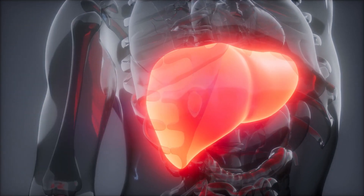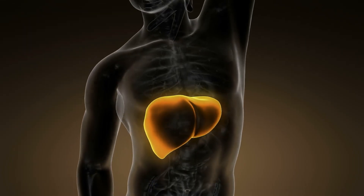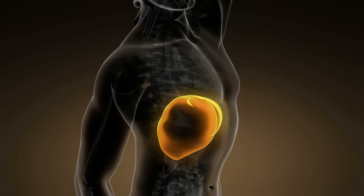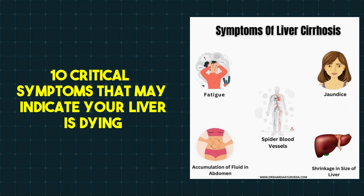Hello and welcome. Do you know that your liver is a vital organ that works hard to keep you alive, but it can be easily damaged if you're not careful? Let's discuss 10 critical symptoms that may indicate your liver is dying.